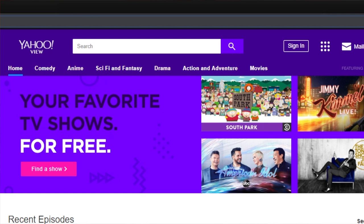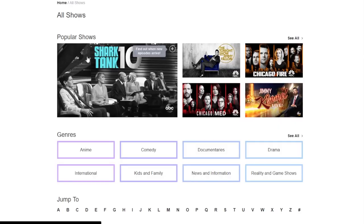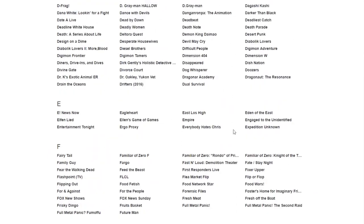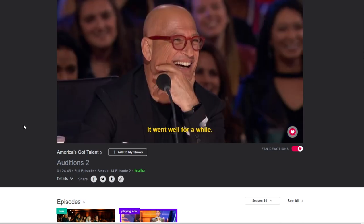The next thing is a service called Yahoo View. Surprisingly, Yahoo offers a bunch of popular TV shows for free — things like America's Got Talent, Family Guy, South Park, and American Ninja Warrior. There are actually a lot of mainstream TV shows you'll recognize. The big con is it's only available on their website, so I haven't found a way to get it on a streaming device like the Fire Stick. But you can watch it on any computer, and you could always plug your laptop into your TV with an HDMI cable.